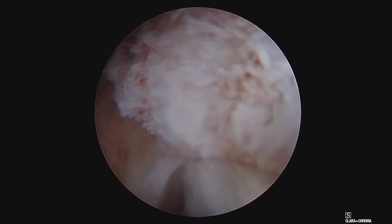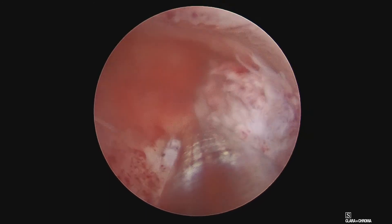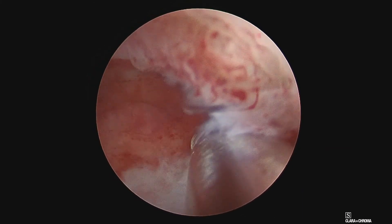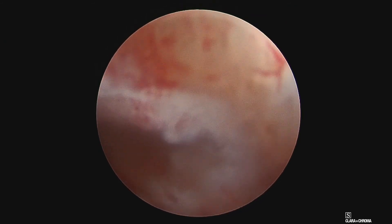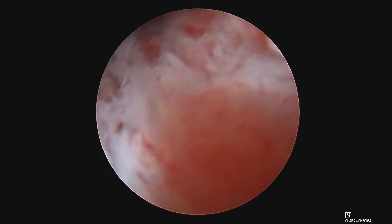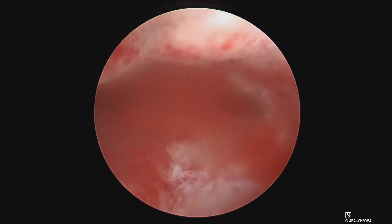The polyp is now almost completely morcellated. It is very rewarding to see an empty uterine cavity once the polyp is completely removed using the Bigatti Shaver. Thank you very much.